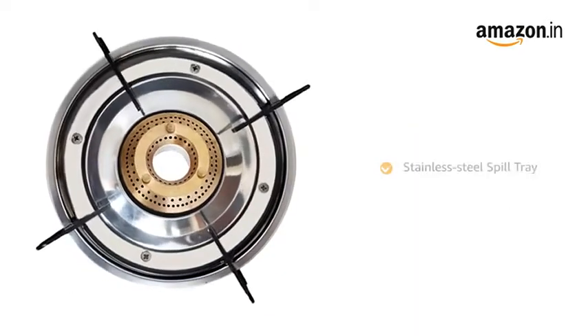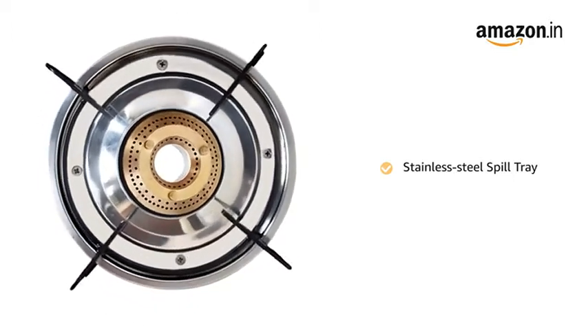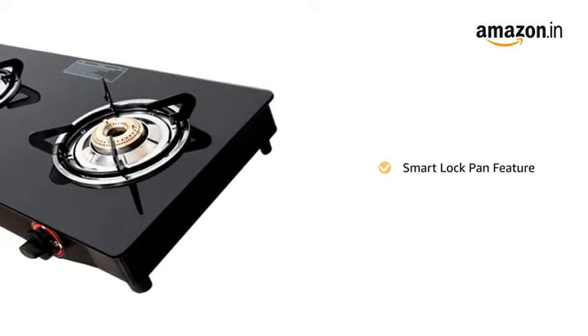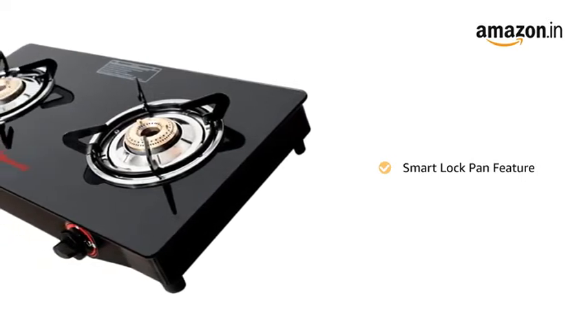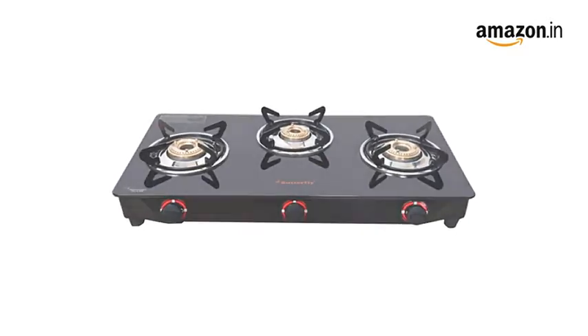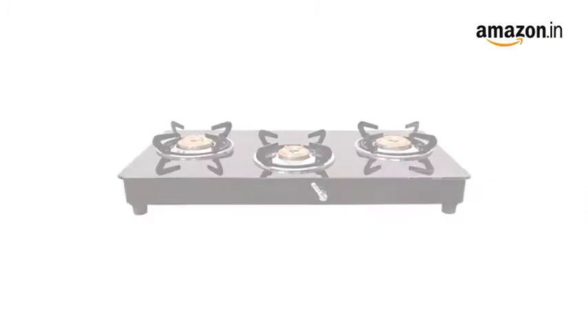It comes with a stainless steel spill tray that is rust resistant and also helps in easy cleaning. With the smart lock pan feature, the spill trays almost lock with each other, enhancing stability while cooking so that the utensils do not wobble.